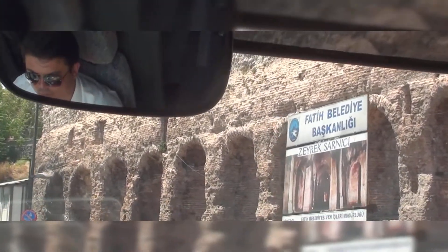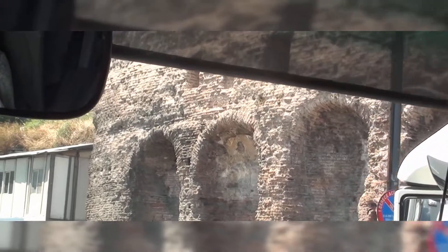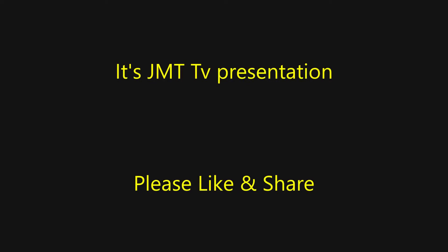There's a wall at the right-hand side — that's actually the ruin of the Blachernae Cistern. There was a monastery church on top, which was later converted into a mosque.